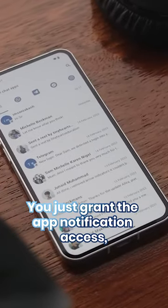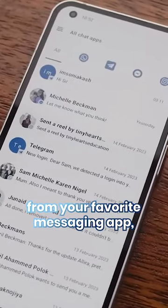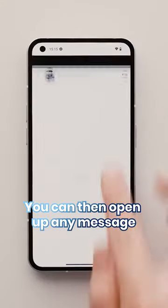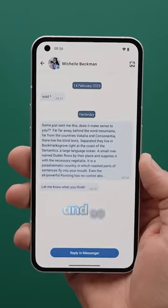You just grant the app notification access, and now anytime you receive a notification from your favorite messaging app, it'll show up within this app. You can then open up any message that you like without feeling the pressure of having to respond straight away. And so you've got to admit.